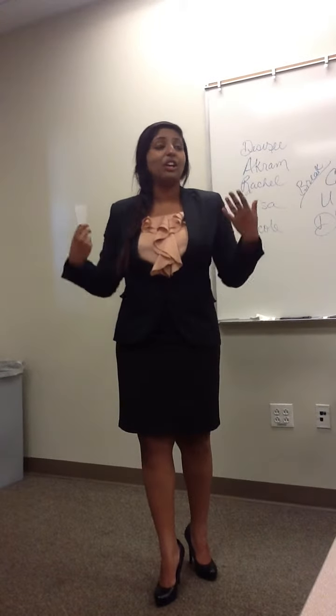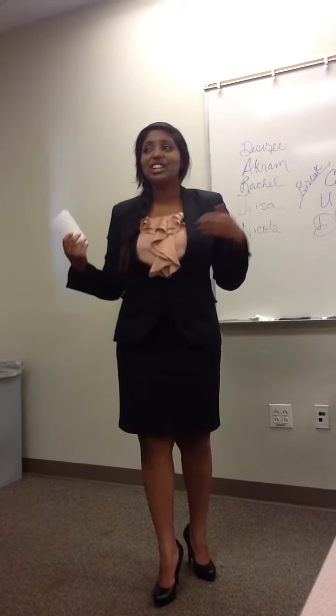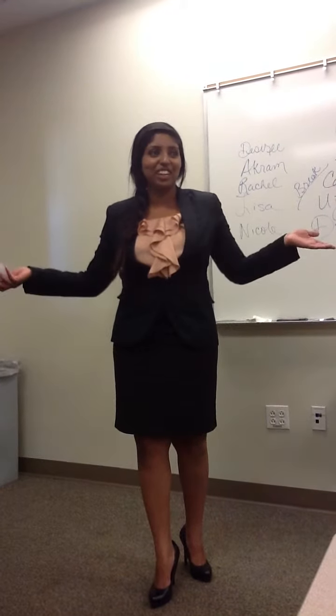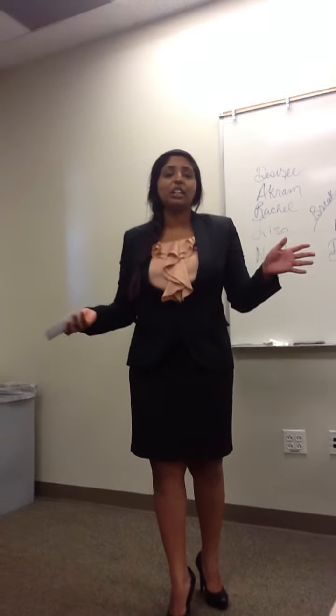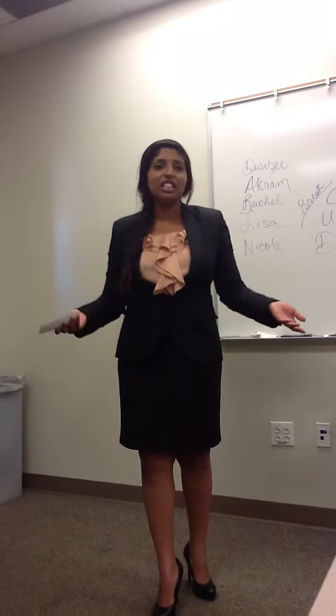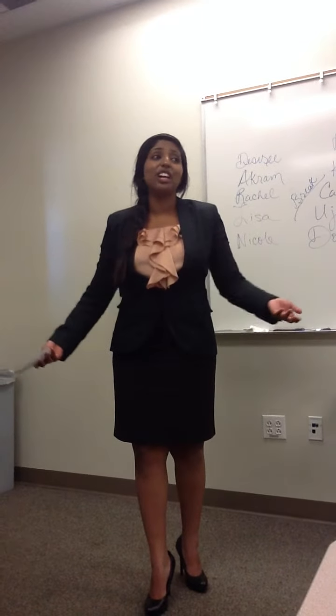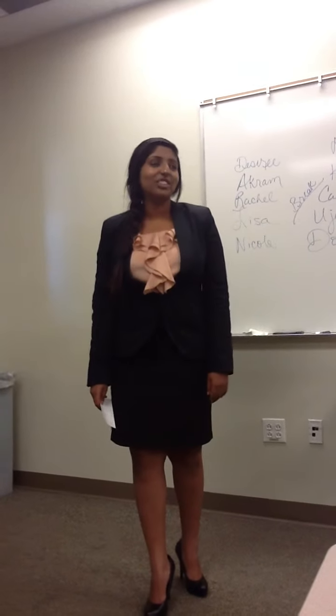Your brain then converts these signals into visions — the images you see. So the light that bounces off me goes into your eyes, is interpreted by your retina, and then goes to your brain, so you lucky people get a clear vision of me. Now, if your macula is damaged or degenerated, then all you're going to see is a big, giant blob standing in front of you. Or, worst case scenario, you won't get to see me at all.